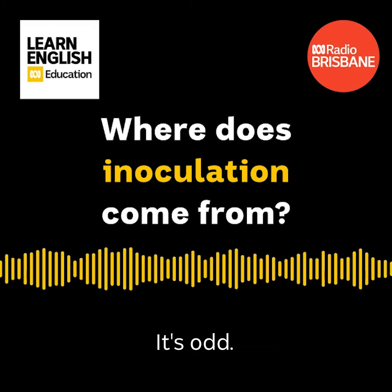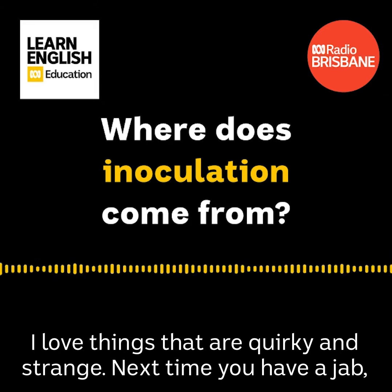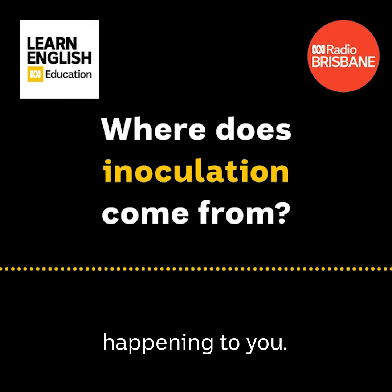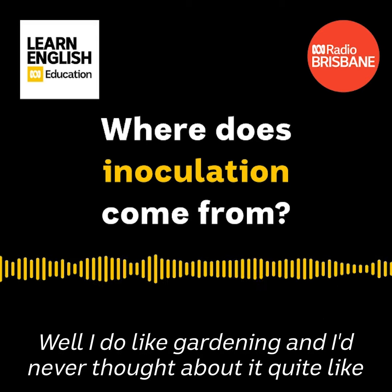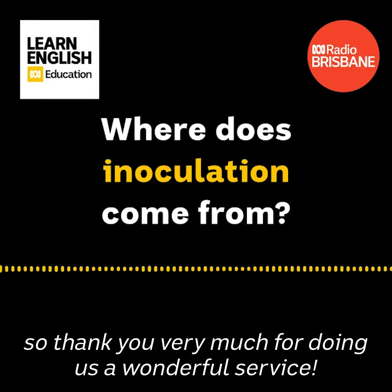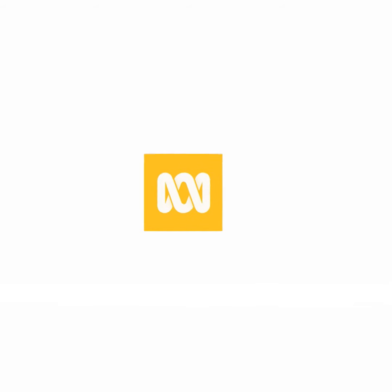That's very clever. It's odd. I love things that are quirky and strange. Next time you have a jab, think of the eye going into the slit in the trunk — that's what's happening to you. Well, I do like gardening and I'd never thought about it quite like that. Anything to take my mind off the needle, Rolly. So thank you very much for doing us a wonderful service. We'll see you next time. Bye.